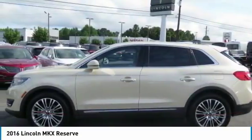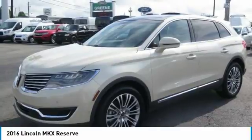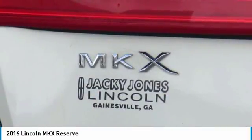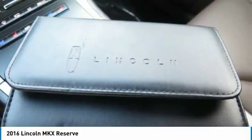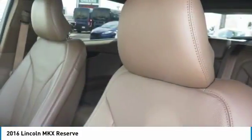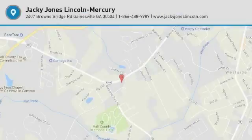Prices do not include gas, tag, or title. Must print ad to receive quoted price and must be signed by internet manager. Subject to prior sale. Not responsible for typographical errors or dealer-generated errors. Please visit our website to view a free AutoCheck history report and Carfax.